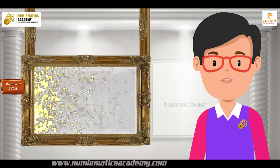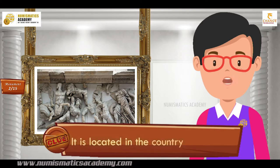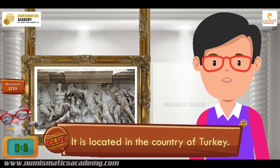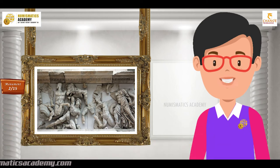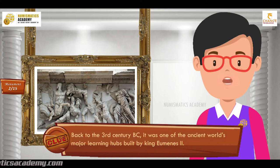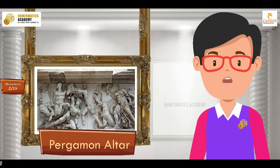Do you know what this monument is? It is located in the country of Turkey. Dating back to the 3rd century BC, it was one of the ancient world's major learning hubs built by King Yuminz II. It's Pergamon Altar.